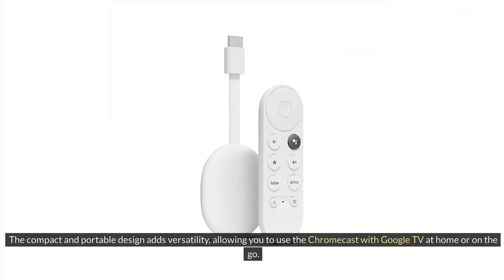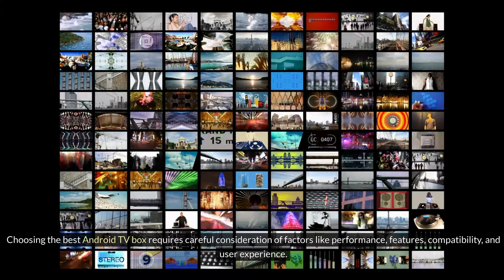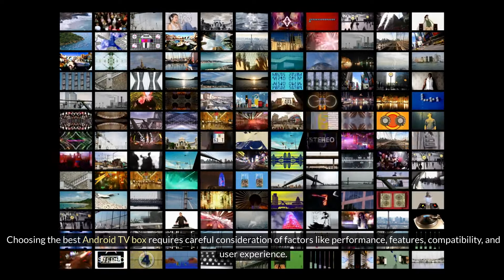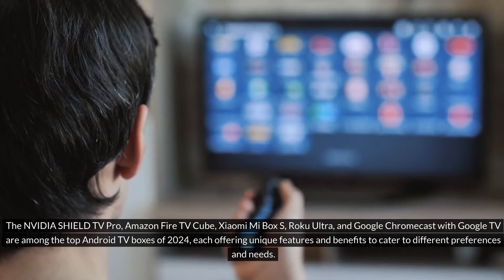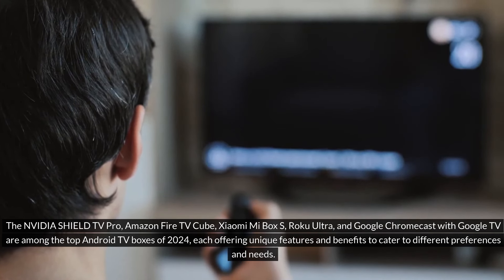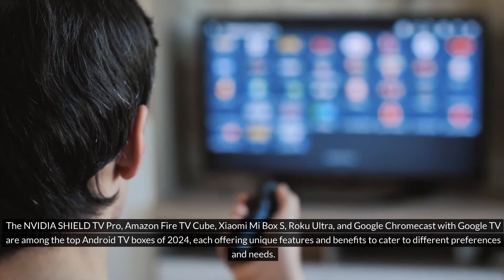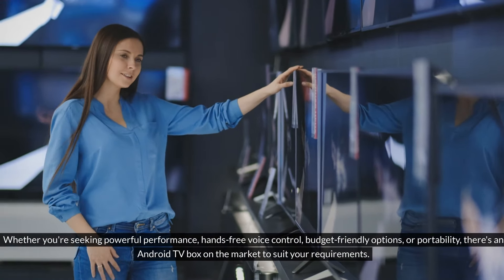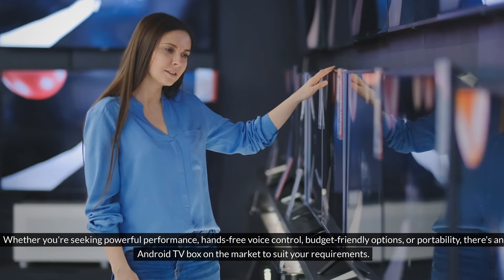Conclusion: Choosing the best Android TV box requires careful consideration of factors like performance, features, compatibility, and user experience. The NVIDIA Shield TV Pro, Amazon Fire TV Cube, Xiaomi Mi Box S, Roku Ultra, and Google Chromecast with Google TV are among the top Android TV boxes of 2024, each offering unique features and benefits to cater to different preferences and needs. Whether you're seeking powerful performance, hands-free voice control, budget-friendly options, or portability, there's an Android TV box on the market to suit your requirements.